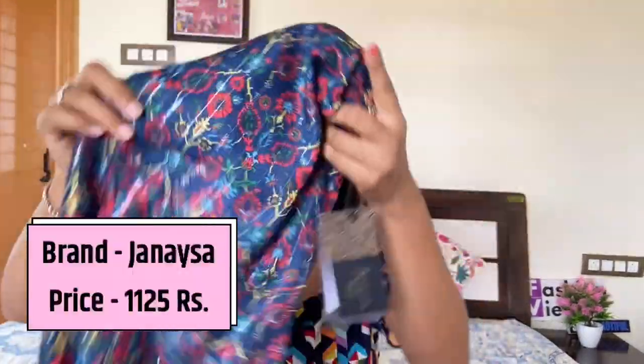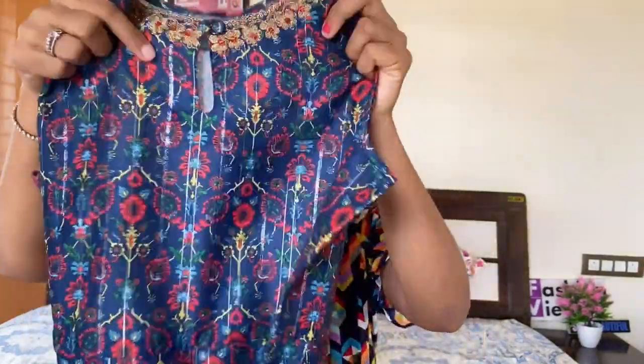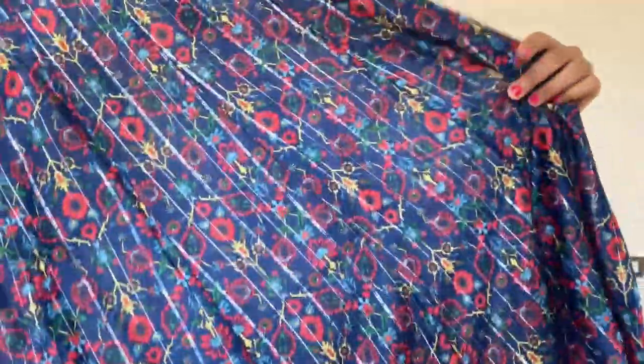Next I am going to share a beautiful set — this is navy blue color with red and yellow color design. At the round neck you get golden color detailing, front button, and this is an anarkali or semi-anarkali style with shimmer lining, which gives a festive look. You can also wear this type of outfit in the office. The cotton fabric is very light and very good.